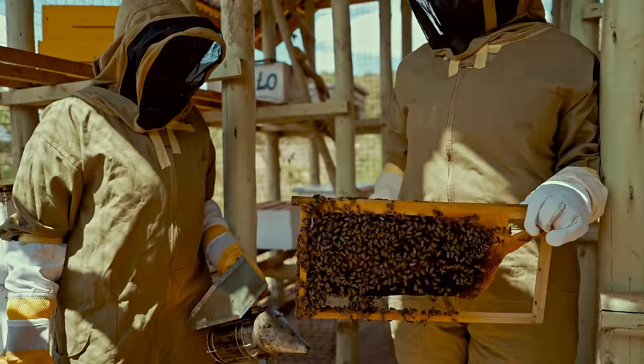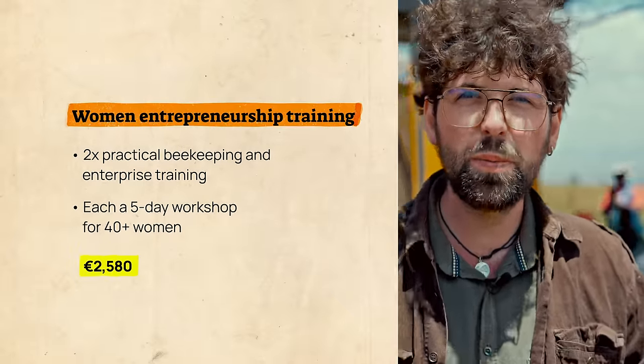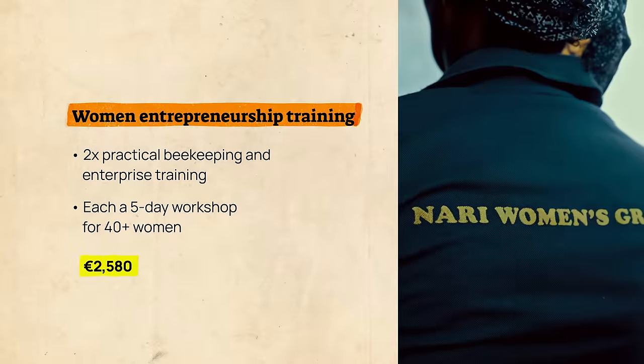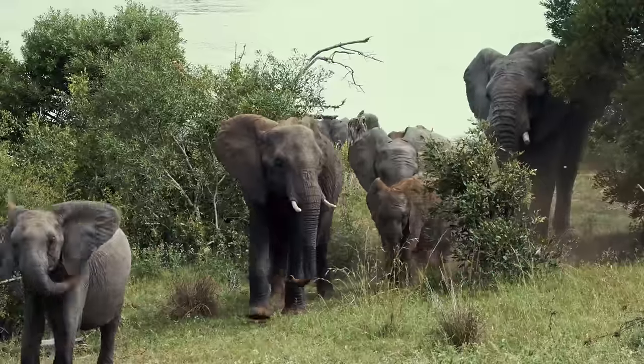To help bring this final building block to fruition, we are bringing even more support. The Planet Wild community is sponsoring two beekeeping and enterprise trainings for the women's collective in this area, to close the loop on the holistic design of this project and create a true win-win-win outcome.